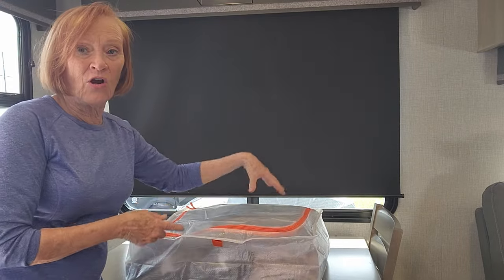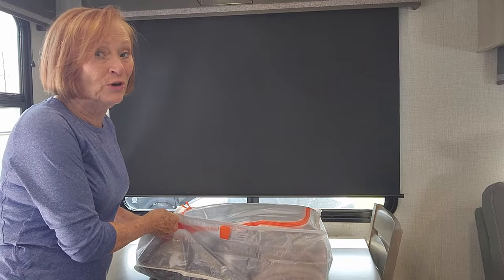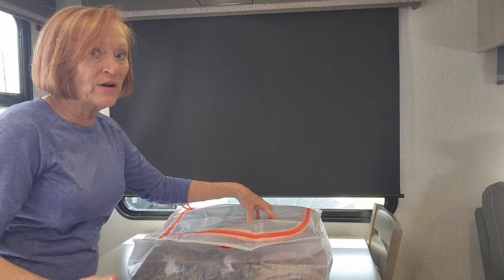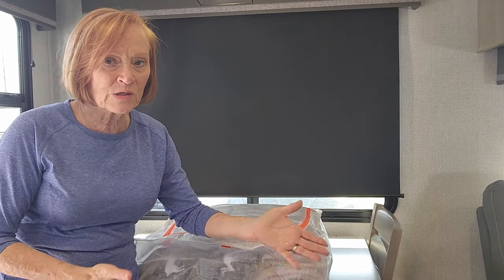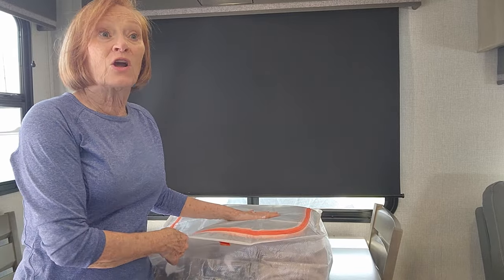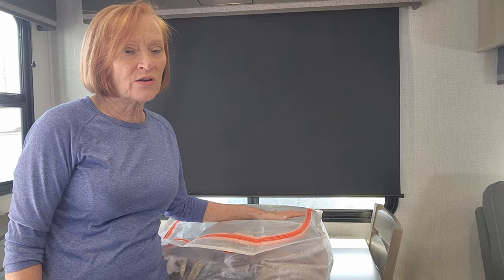In here are those flannel sheets and the two blankets I showed you earlier — they're all in here and there's still room. On our next trip we're going to be in about three different seasons, so I'll have spring, summer, and winter clothes most likely. These soft containers are great for coats too — anything soft that you're going to store out of the way.